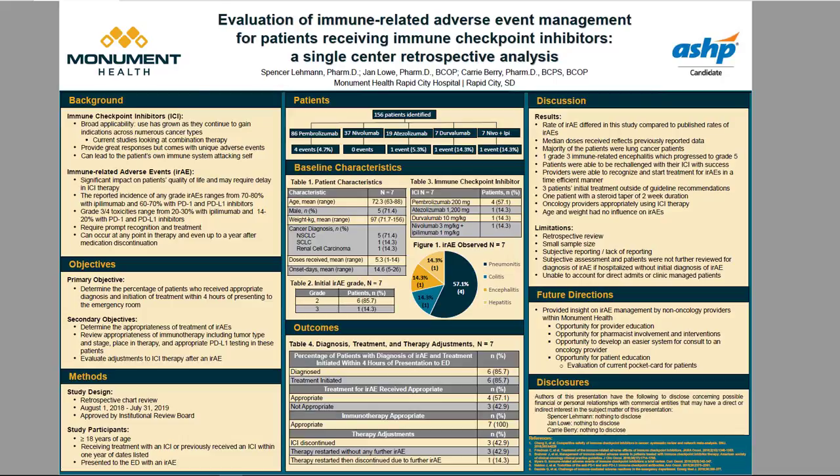Regarding appropriateness of immunotherapy — based on documentation and place in therapy — all seven patients' immune checkpoint inhibitor therapy was deemed appropriate. Lastly, three of the seven patients had their immune checkpoint inhibitor discontinued after the initial IRAE. Three patients were able to be re-challenged without any further IRAE in the specified time range, and one patient was re-challenged but did experience an IRAE exacerbation and treatment was stopped.